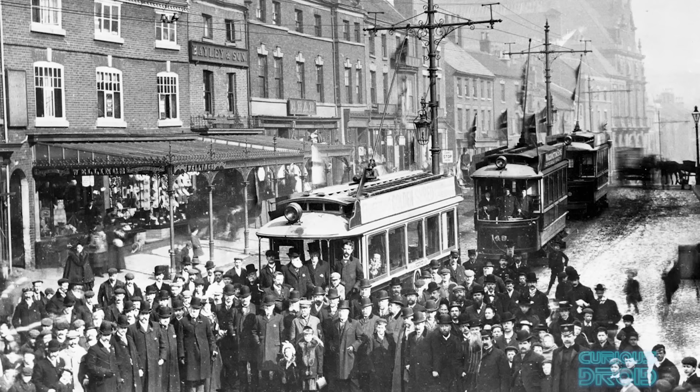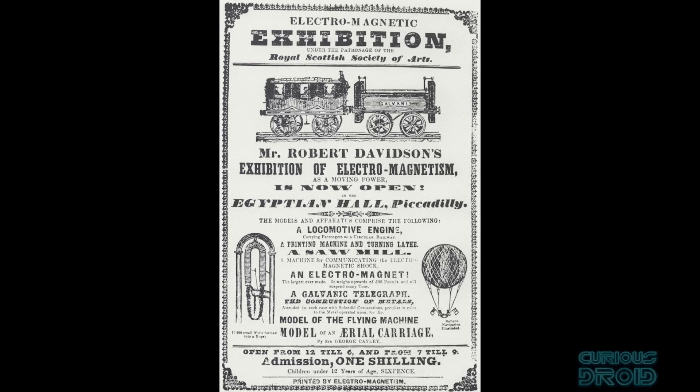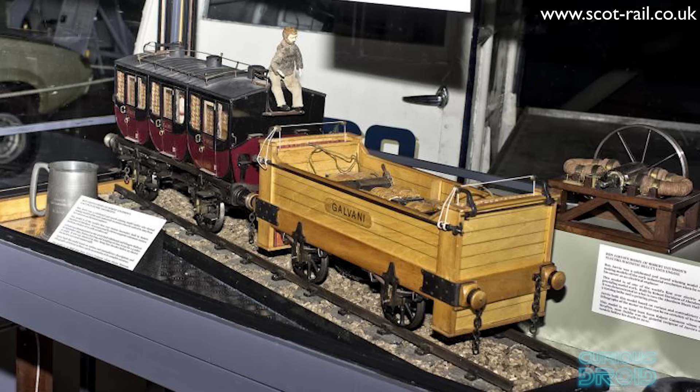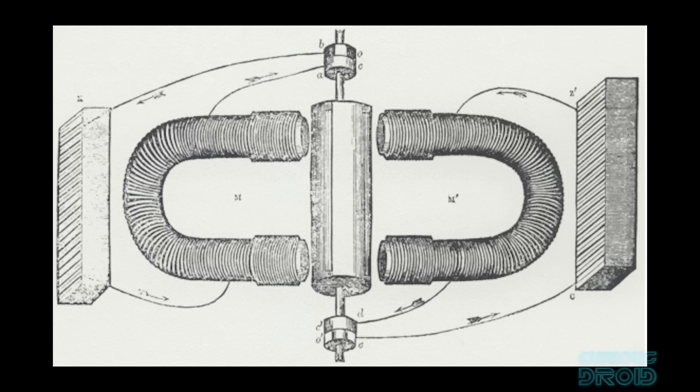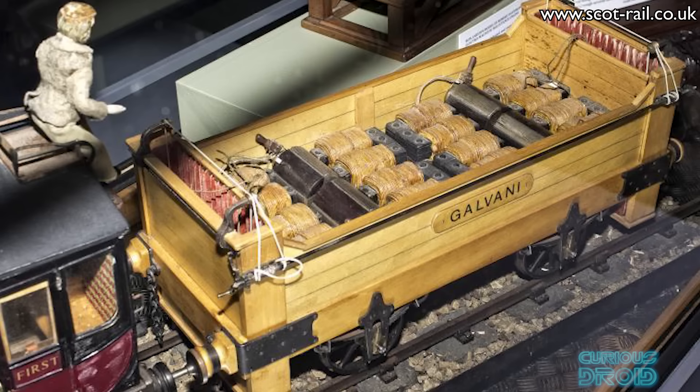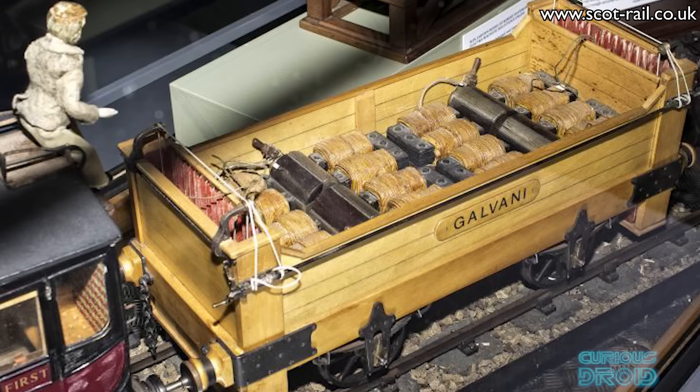But electric transport was one of the original forms, predating petrol and diesel by over 50 years. The first true electric locomotive was built by the Scottish chemist Robert Davidson in 1842. The 7-ton locomotive called Galvani used two direct drive magnetic reluctance motors powered by 20 galvanic single-use cells and could haul 6.5 tons at 6.5 km per hour for 2.4 km. The major problem was that it was before rechargeable batteries had been invented, and the cells required to power the locomotive were more expensive than the coal for steam engines, burning through them at an almost equally fast rate, making it a technological and economic dead end at the time.